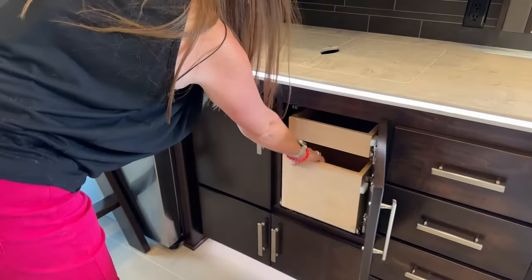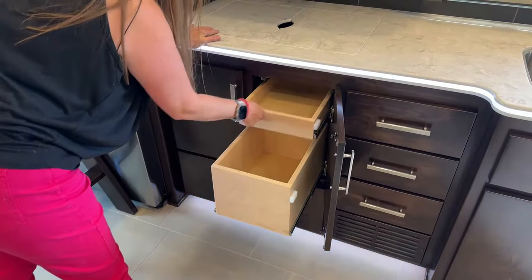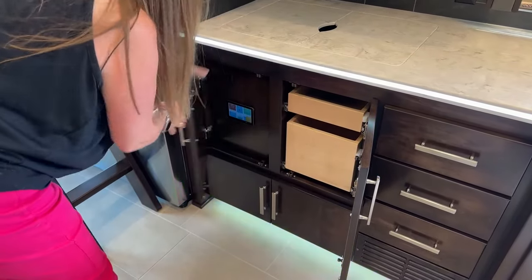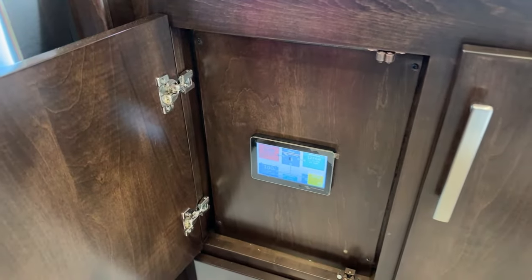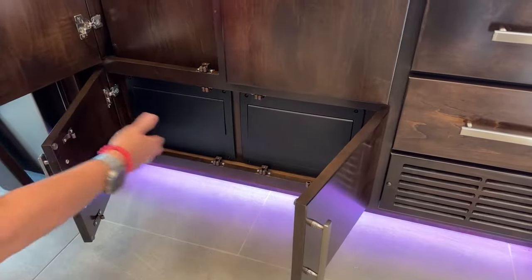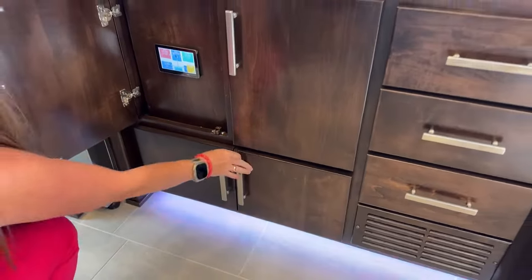There's another slide-out drawer — a great place for oven mitts and measuring cups. Here we have the brains of the operation — all your power systems are really easily accessible, and your breaker panels are right down here. There's also pantry space right here — a great spot for a rice cooker or coffee pot.